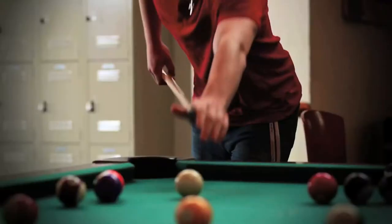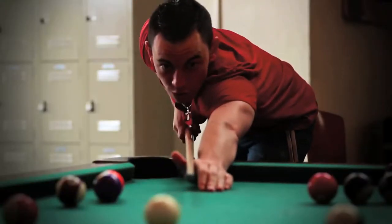We are now at the Commuter Lounge, which is just another hangout here at Kessel. Here you can play pool, foosball, or even play the piano. Although it's named the Commuter Lounge, it's not just for commuters — it's for all students alike. It's a great place to hang out in between classes and in between all your activities.